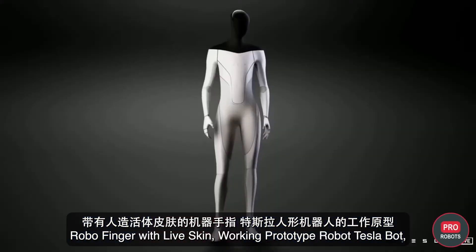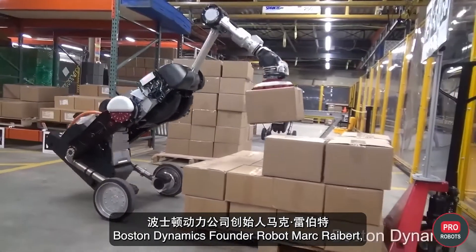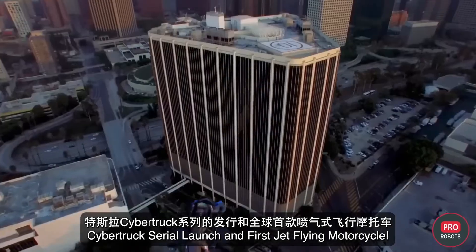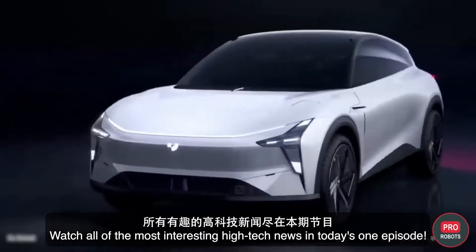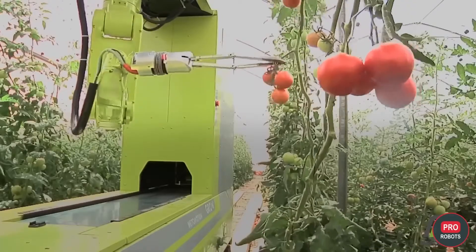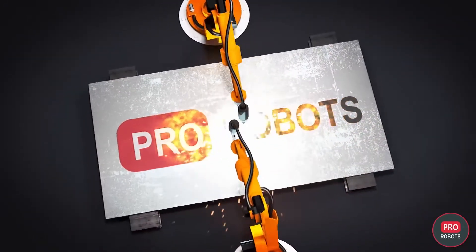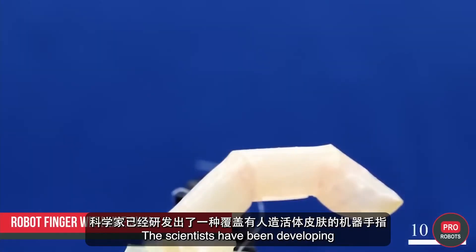Robo finger with live skin, working prototype robot, Tesla Bot, Boston Dynamics founder robot, Mark Raibert, Cybertruck serial launch, and the first jet flying motorcycle — watch all of the most interesting high-tech news in today's episode.